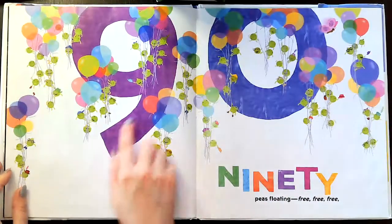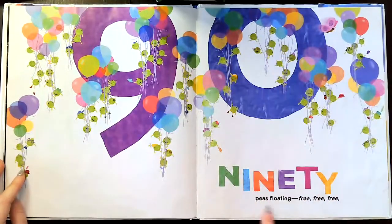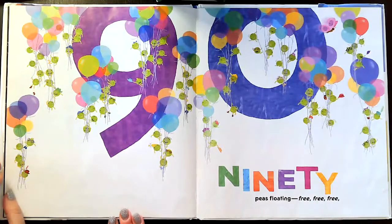90. A nine and a zero make 90. 90 peas floating — free, free, free. They're going up in the balloons, aren't they?